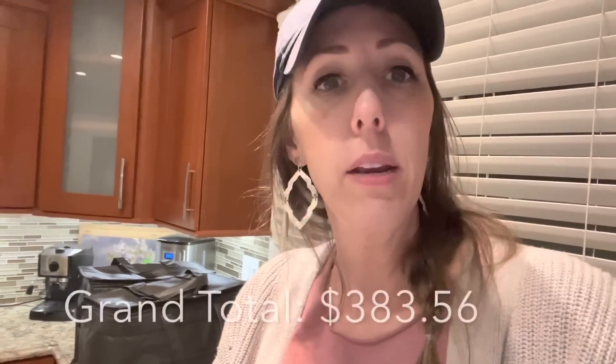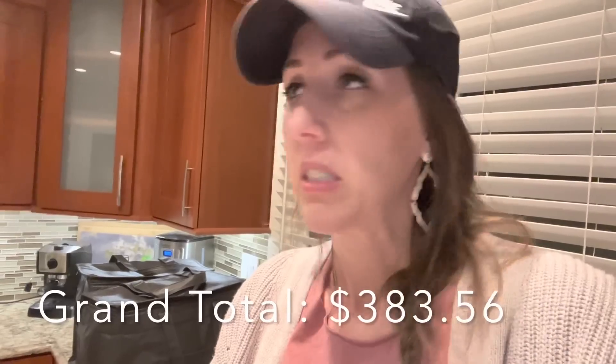Grand total for everything — Target, Walmart, Aldi, Meijer, Sam's Club, and Amazon: $383.56. Did not hit the $300 budget — went way above. But I don't think we'll have to buy anything else this month. This was just a bigger catch-up month after two really small months.